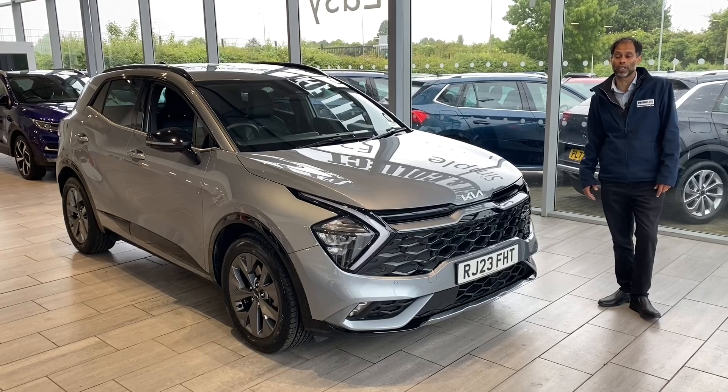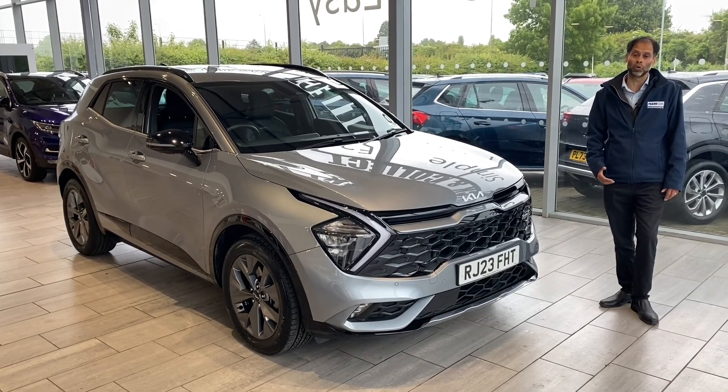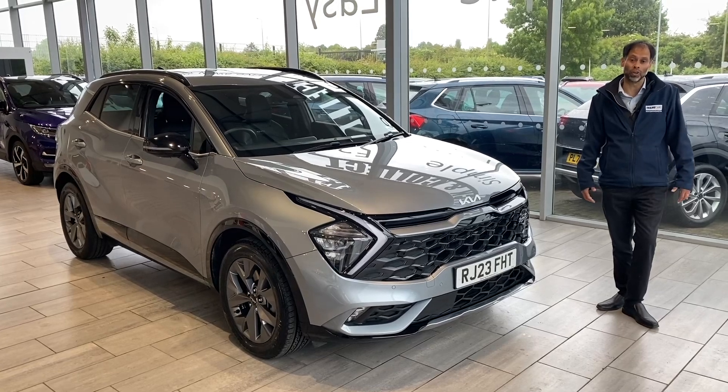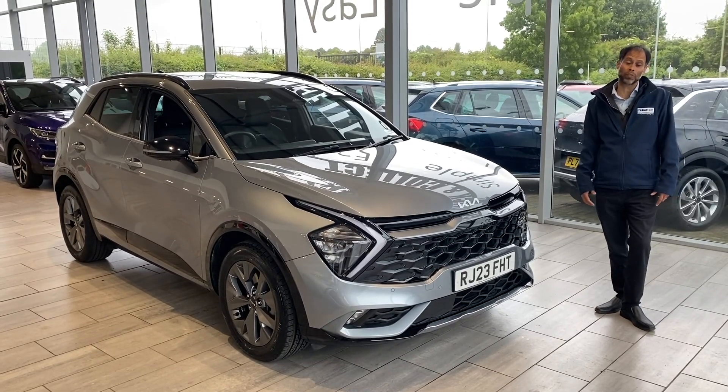If you want us to come and deliver the car to you, as long as you're within a 50-mile radius it's completely free. If you're further away, please just talk to us and we're here to help you. For finance, don't look any further — we've got Blackhorse Finance, hire purchase and PCP.